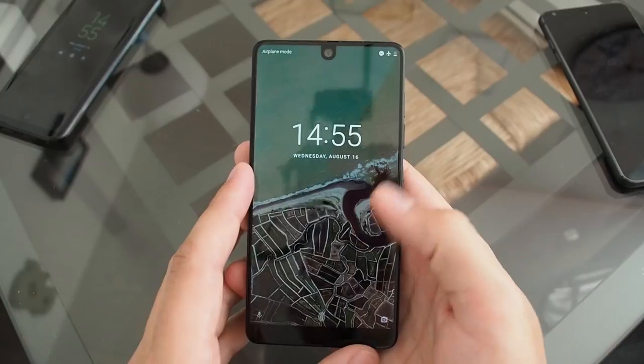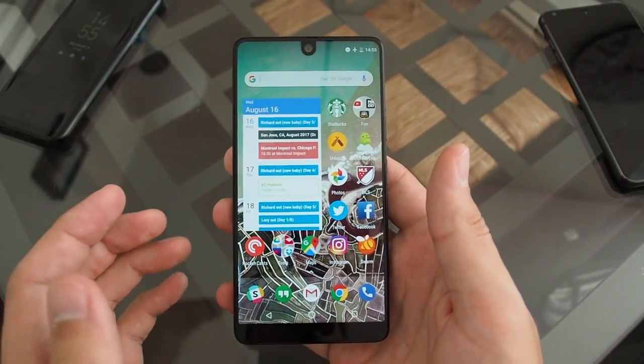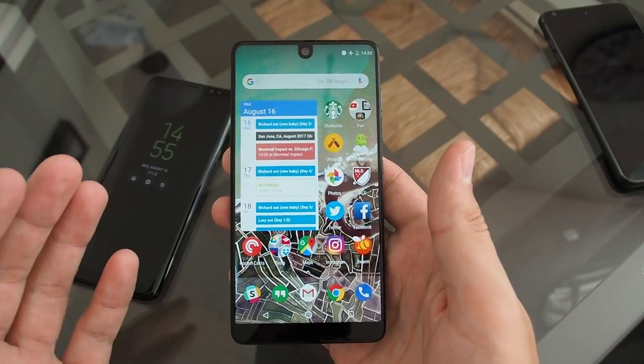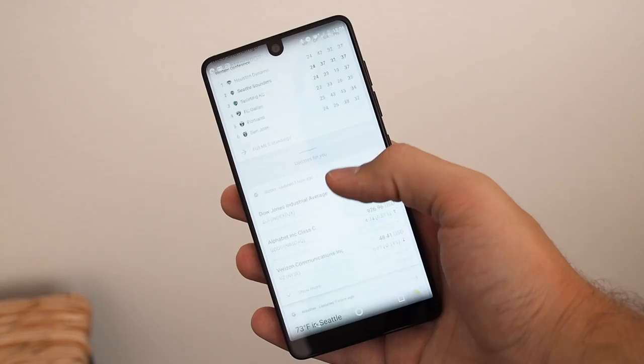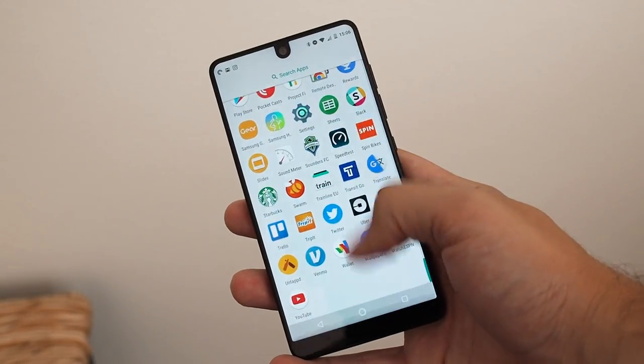We haven't spent a whole lot of time with the Essential phone, but it's one of the most interesting hardware experiences we've seen in a long time. Samsung really blew us away with the Galaxy S8 and it looks amazing, but we can tell that this is the future of what phones can look like with extremely small bezels. That was your first look at the brand new Essential phone — a phone I'm super excited about, not just on its own but for what hardware like this means for the rest of the industry going forward. If you want to learn more, subscribe to us on YouTube and read all about it over on AndroidCentral.com.